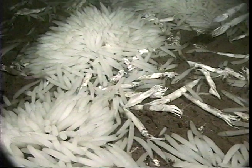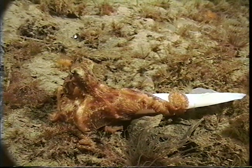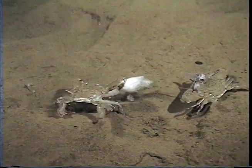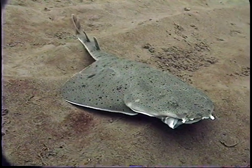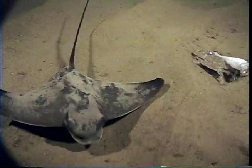Pacific market squid only live for one year. After mating and laying their eggs, the squid die. Other ocean animals, like this octopus, move in to feed on the dead squid. Here, two swimming crabs play tug-of-war with the remains of a squid, while larger animals like angel sharks and bat rays also take advantage of the easy food source.